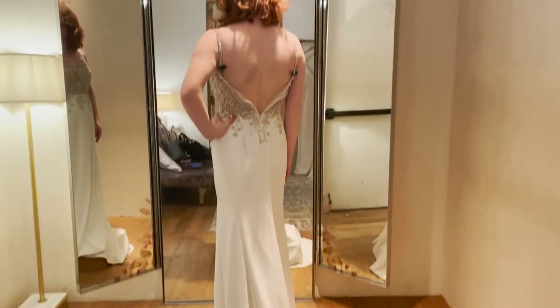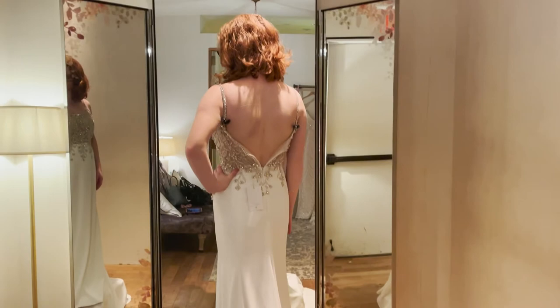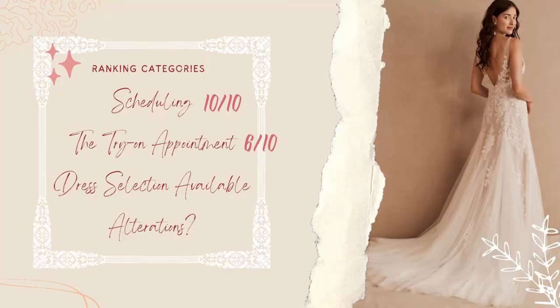Dress selection was pretty skimpy compared to the many styles available online. There were very few sizes carried in store, and another customer actually had to borrow one of the dresses from my rack in order to try it on — that was literally the only one in the store. I'll forgive them a bit because the dedicated Beholden showroom was recently closed, so I'll give them a 5 out of 10.